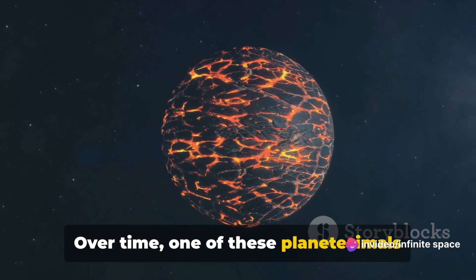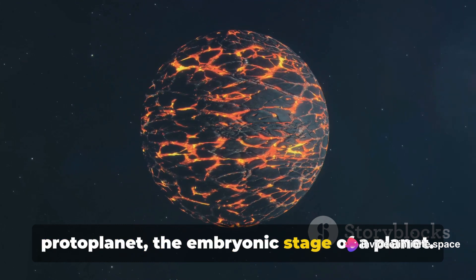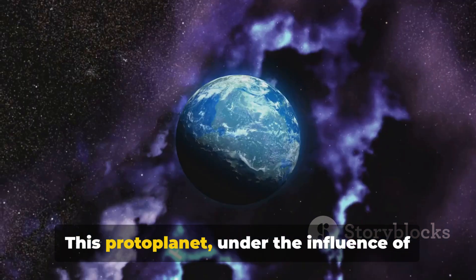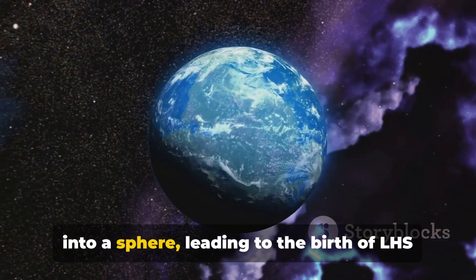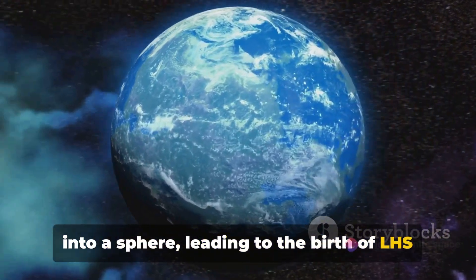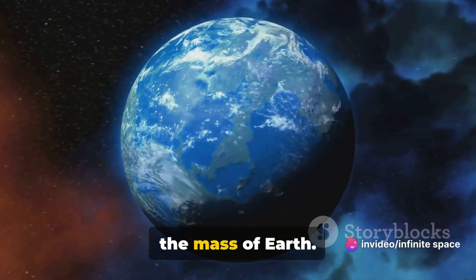Over time, one of these planetesimals accumulated enough material to become a protoplanet, the embryonic stage of a planet. This protoplanet, under the influence of its own gravity, began to shape itself into a sphere, leading to the birth of LHS 1140b — a rocky world roughly seven times the mass of Earth.